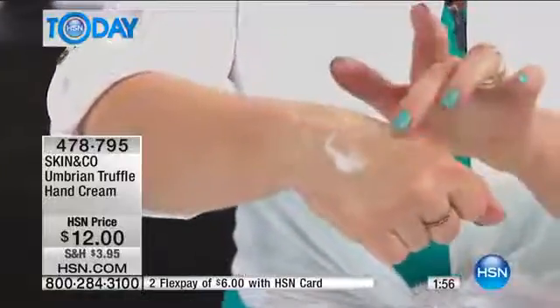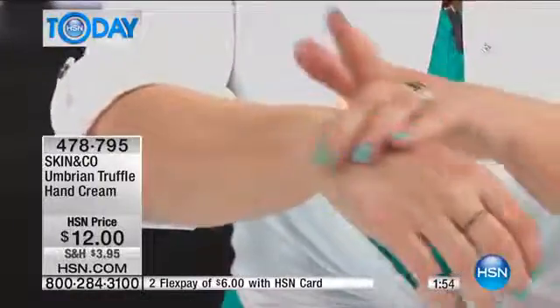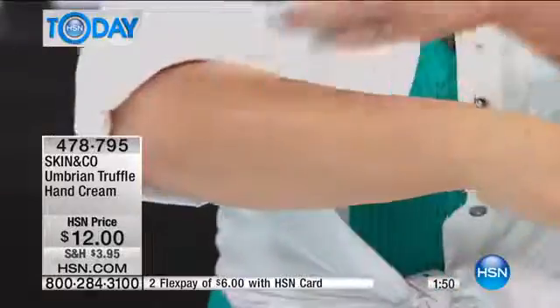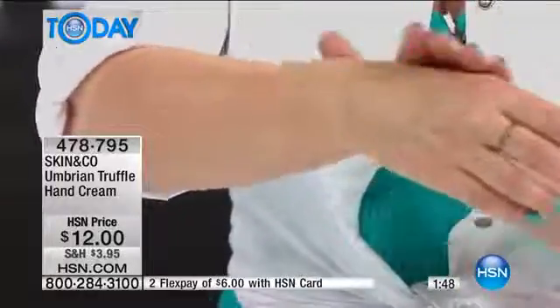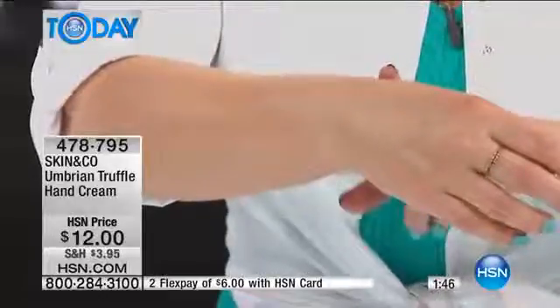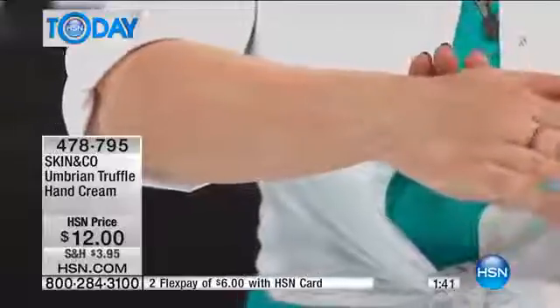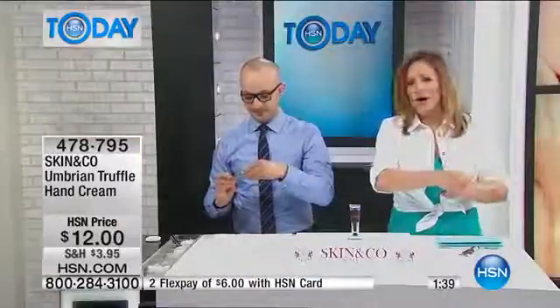This beautiful hand cream has that incredibly expensive ingredient. A lot of skin care experts will not put it in hand cream because it's expensive, but Gabriel's put it in the hand cream. This is your Umbrian truffle hand cream, and I love it.